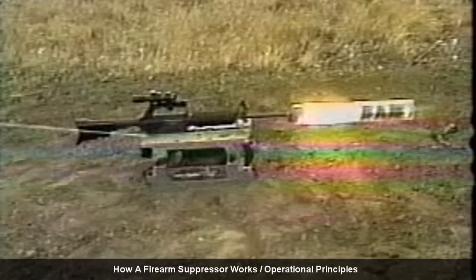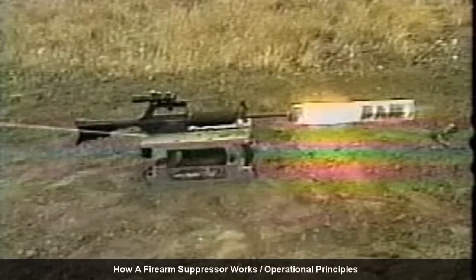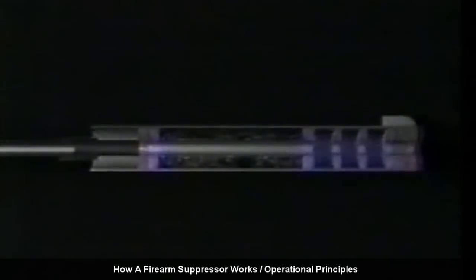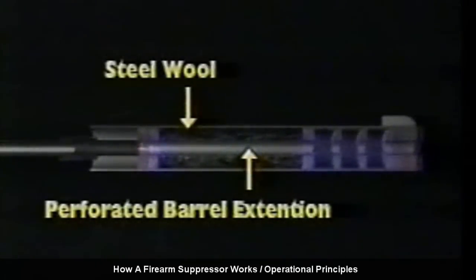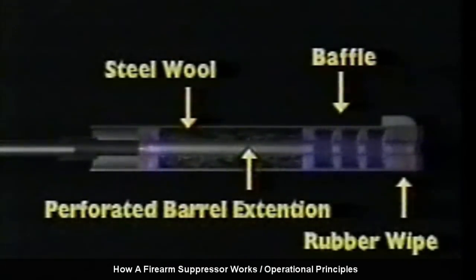The prime function of a suppressor is to cool and reduce the velocity of these hot expanding gases. A perforated barrel extension, which can be simply rolled-up screen, allows the hot gases to escape into the baffling material. Often this material is steel wool, which cools the gases as they transfer heat to it. Next, baffles strip more of the hot gases from the bullet. The spaces between the baffles allow the gas to further expand and thus cool. A rubber wipe completes the job of retarding the hot gases from freely exiting the muzzle as the bullet exits.